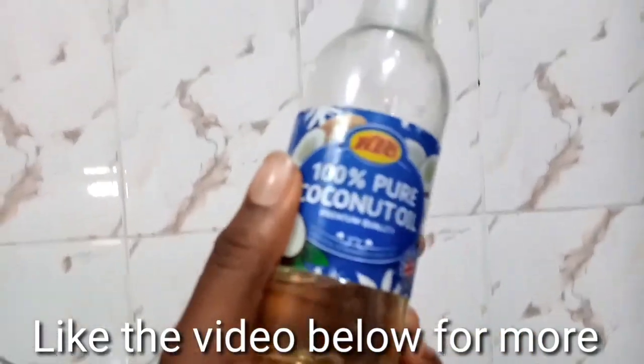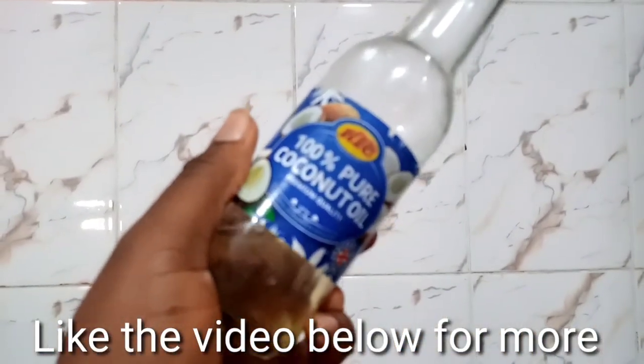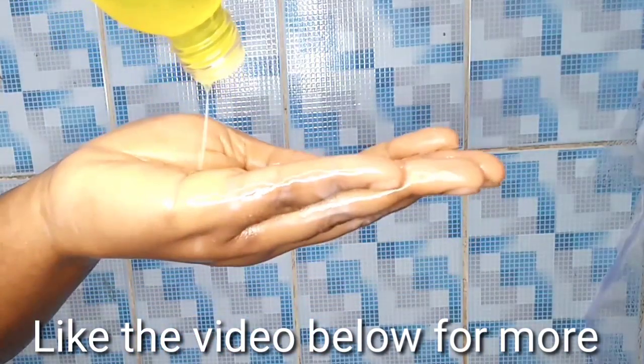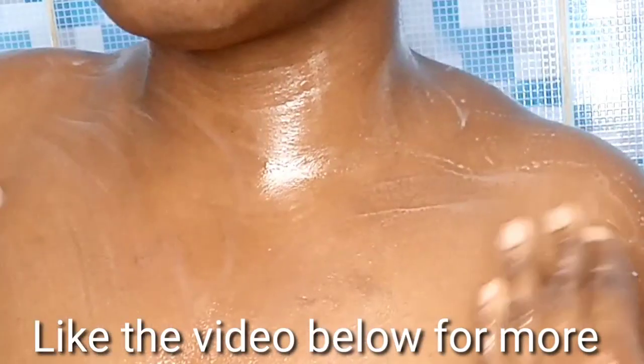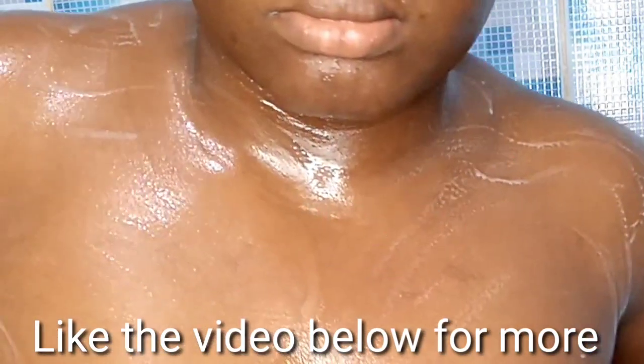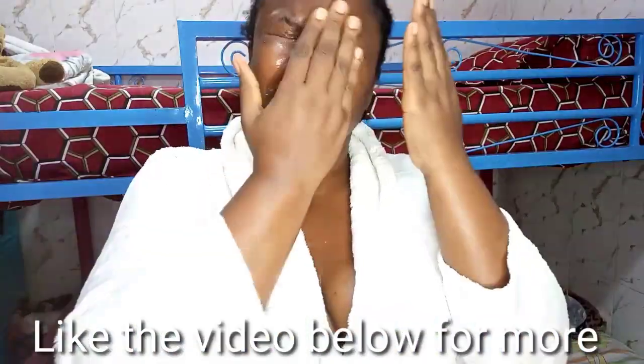Sometimes I also use coconut oil instead of any other branded oil. I put a few drops of the oil I'm using in the palms of my hands, heat it together, and use it to seal in all that moisture and let my skin absorb it.